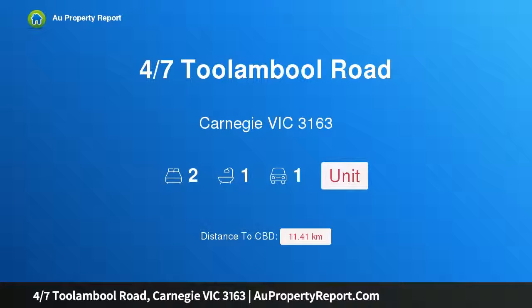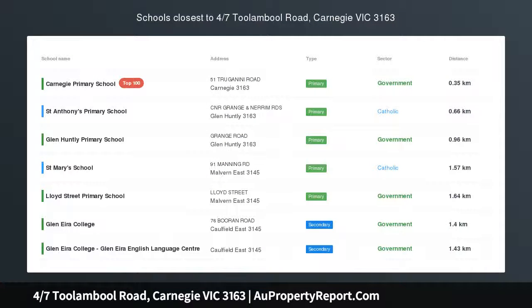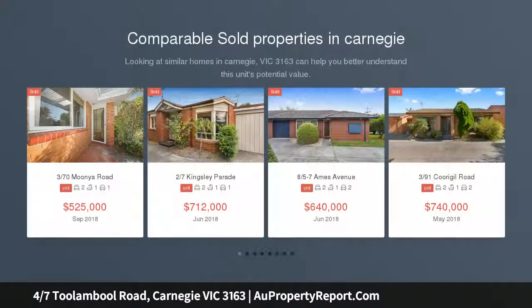Hi, I am glad to introduce Property 47th Stulumbull Road, Carnegie, Victoria 3163. Prime location, complete convenience.